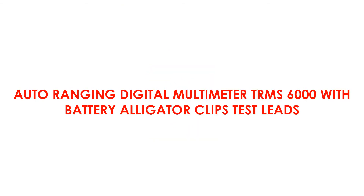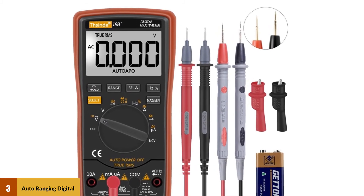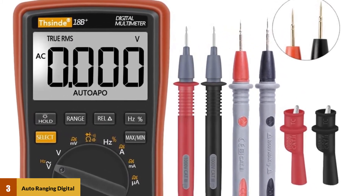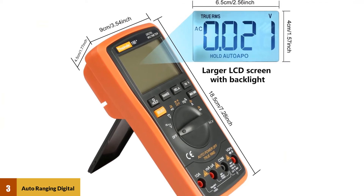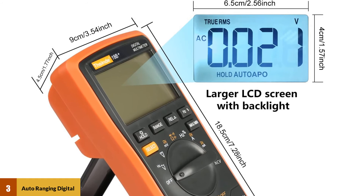At number 3: the Auto-Ranging Digital Multimeter TRMS 6000 with Battery, Alligator Clips, and Test Leads — the 8th best multimeter by Fasindi. Using this device, you can conduct continuity and diode tests and measure AC-DC voltage and current, frequency, resistance, diode and continuity NCV test. The package contains test leads, alligator clips, and a 9V battery.